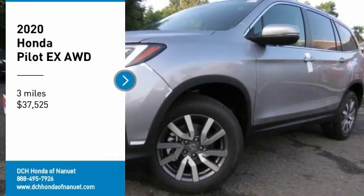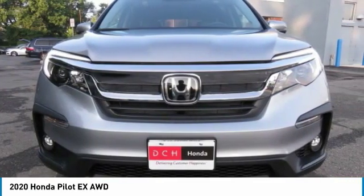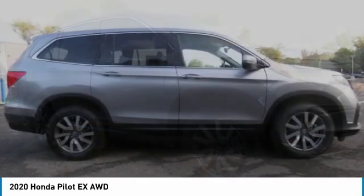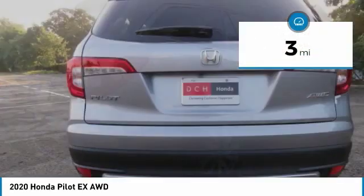We are pleased to show you the 2020 Honda Pilot: Optimal Utility, Indulgent Interior, Powerful Performer. You'll be ready for almost anything in the Honda Pilot, and it is priced below $40,000. This vehicle has less than 100 miles.